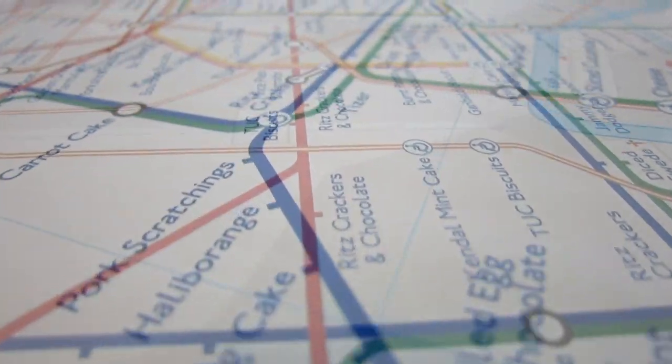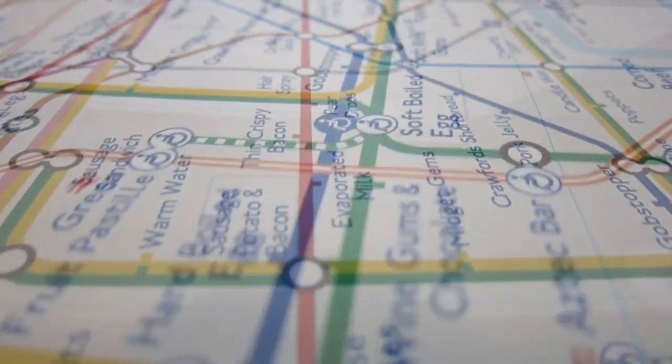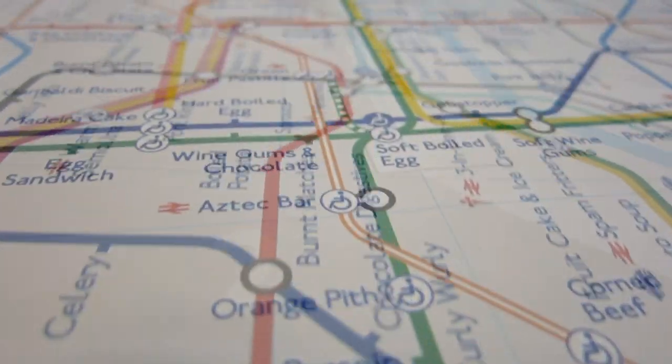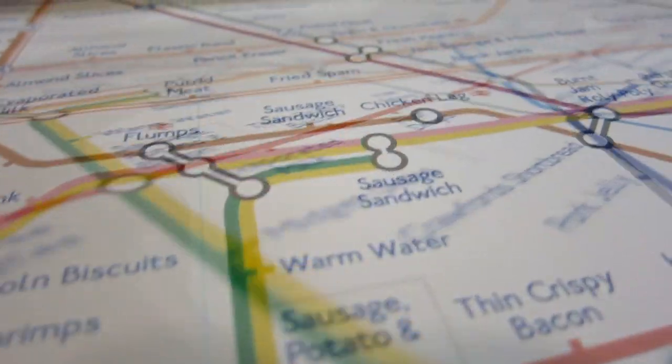After eight minutes, moving up through pea and ham soup, crossing through hairspray, up to jam roly-poly, jam sponge and minced beef, fresh peach, spam and chocolate, putrid meat, tofu and finally up to dolly mixtures.